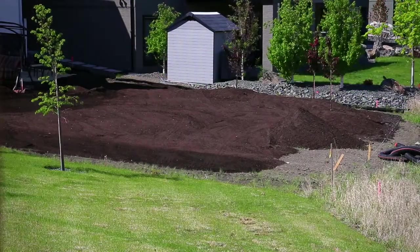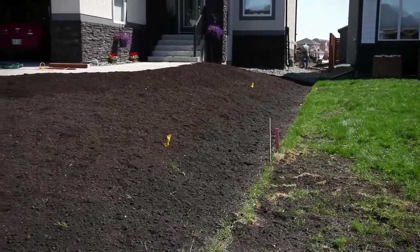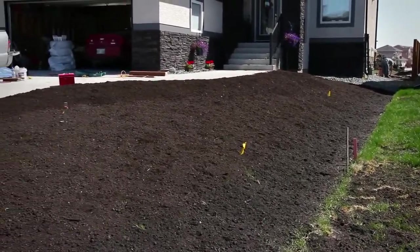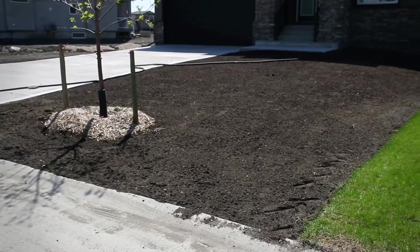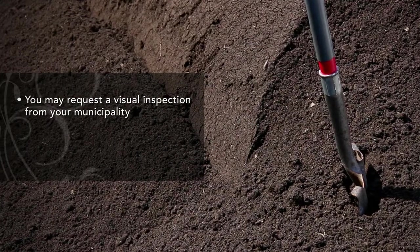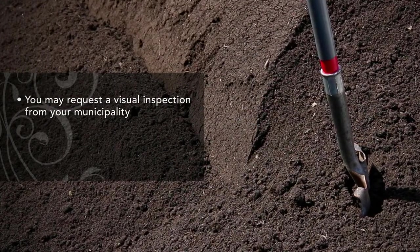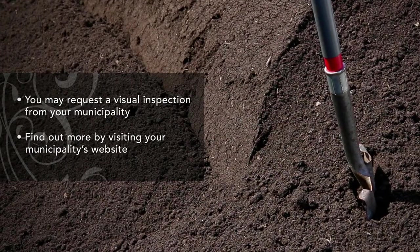Prior to any other work to your yard, you'll need to put down topsoil over your yard following the slopes of your rough grade. Once completed, now is the time to call a land surveyor for your final grade certificate. After you obtain your final grade certificate, you may request a visual inspection from your municipality. Find out more by visiting your municipality's website.